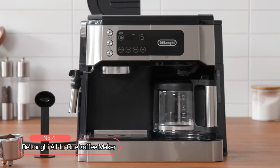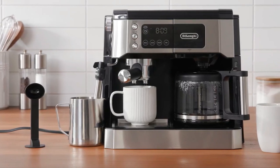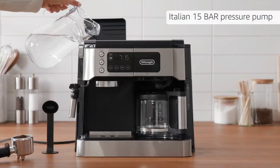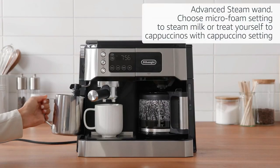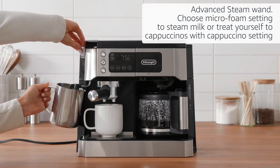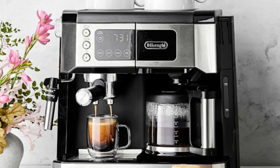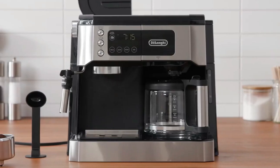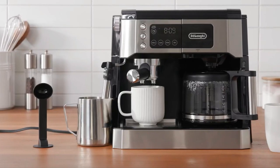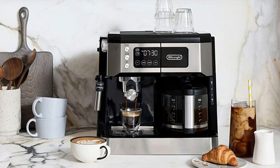At number four is the DeLonghi All-In-One Coffee Maker, designed to make your life easier with its impressive features. A dual heating system means no waiting — you can brew coffee and espresso simultaneously. Experience authentic espressos brewed at optimal pressure with the Italian 15-bar pressure pump. An advanced steam wand lets you choose between micro foam for lattes or the cappuccino setting for authentic cappuccinos. Enjoy an intuitive experience with the 24-hour programmable timer and digital touchscreen, wake up to freshly brewed coffee, and customize flavor and aroma with the bold setting function. The innovative spill-proof carafe allows you to pour with ease, so not a drop is wasted.